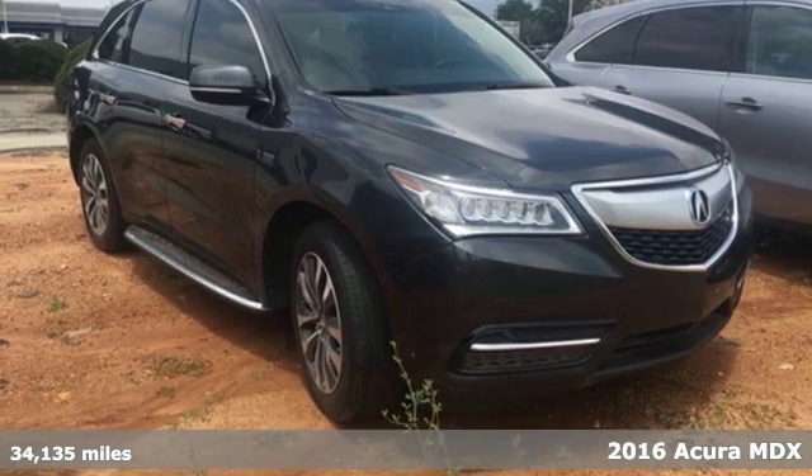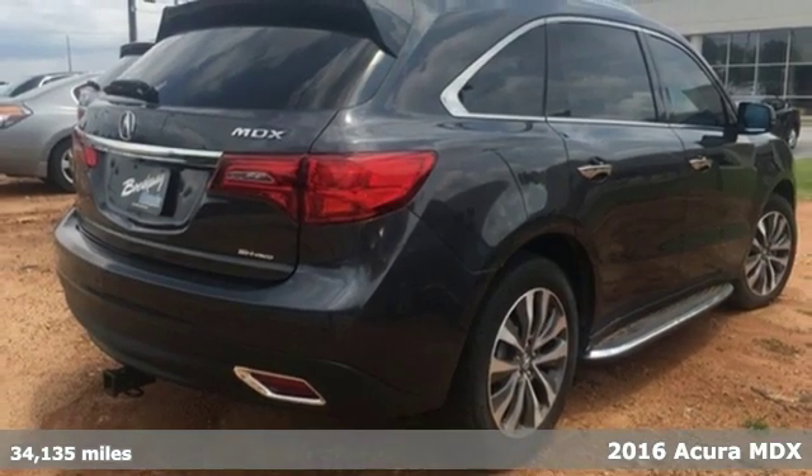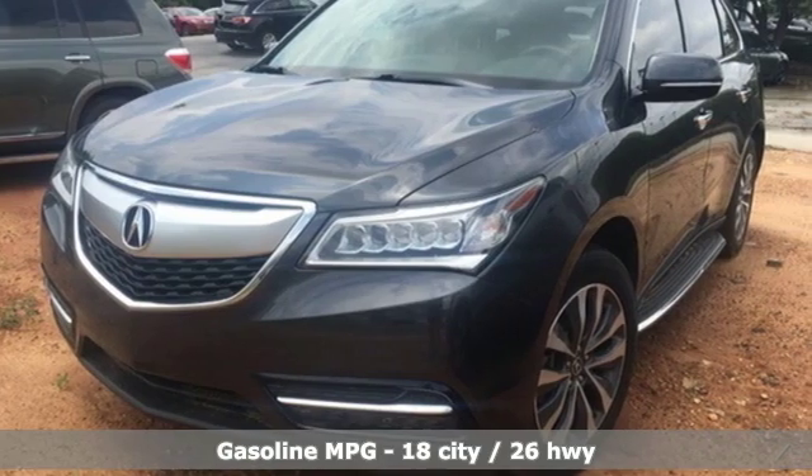Here's a 2016 Acura MDX. Acura has a legacy of innovation, a legacy that continues here. It boasts an impressive list of features, like these.